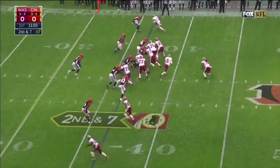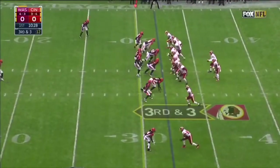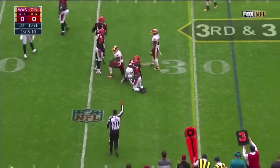The injured Matt Jones out on second and seven. Here's Kelly, and he gets dragged down at the 32. Kelly will hit it down. Cousins on third and two — it is complete to Pierre Garcon for another Redskins first down.